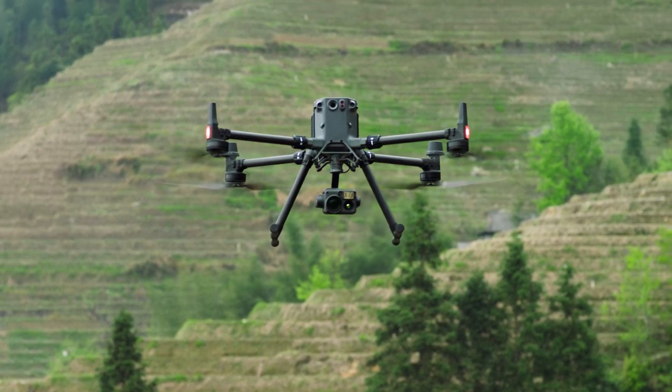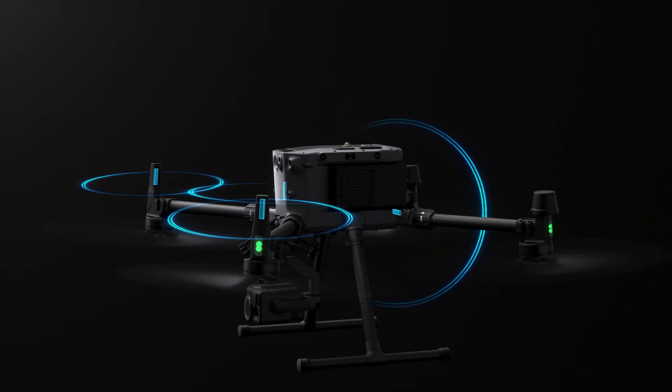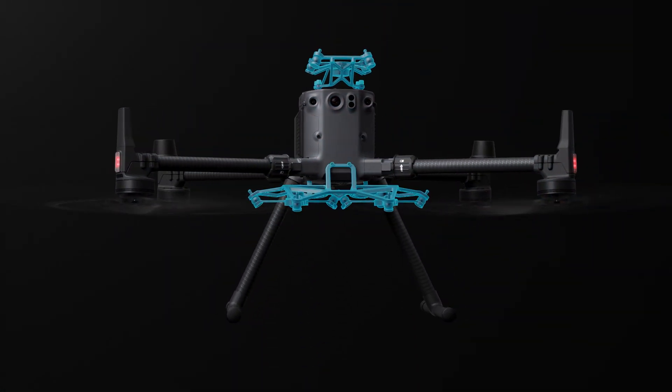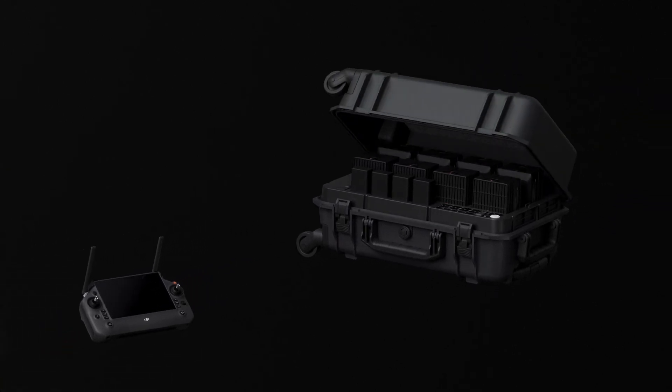Introducing the Matrice 350 RTK, which offers powerful waterproof performance, transmission, flight time, obstacle avoidance, night vision, and multi-payload capability. It also features a new RC and charging station, delivering a limitless capacity to optimize work efficiency and strengthen the commercial drone industry.